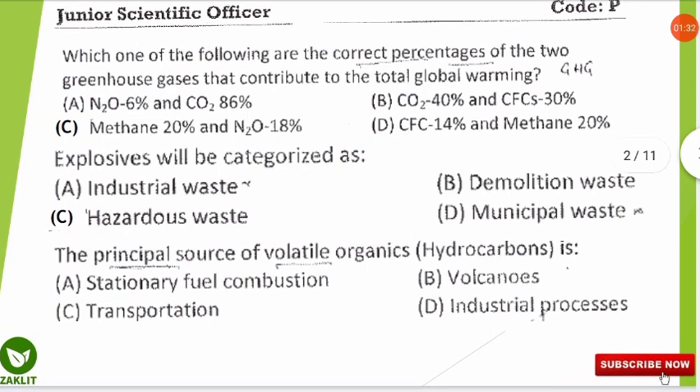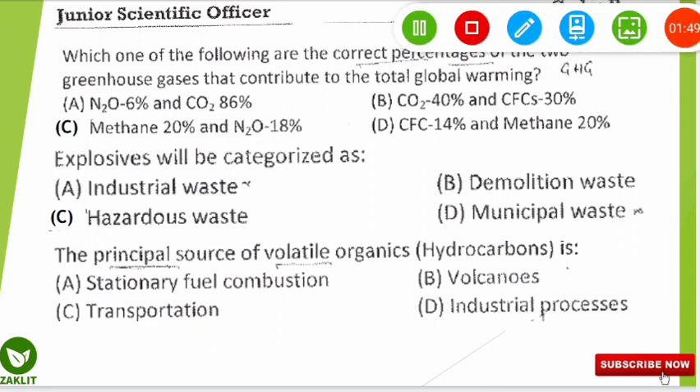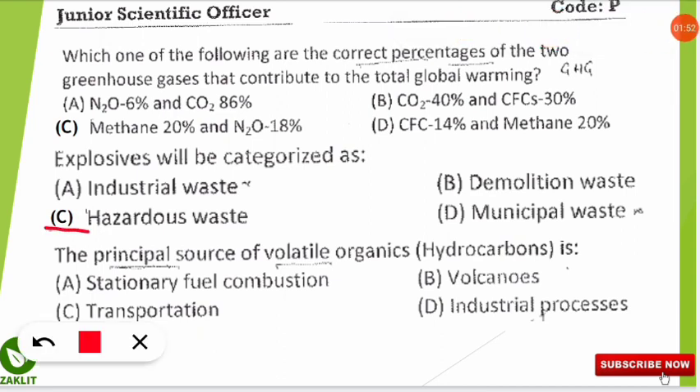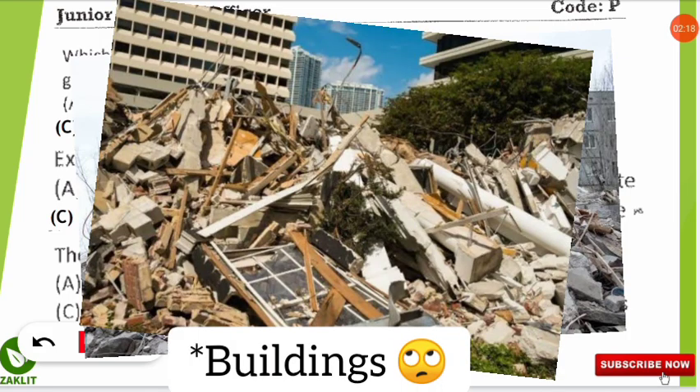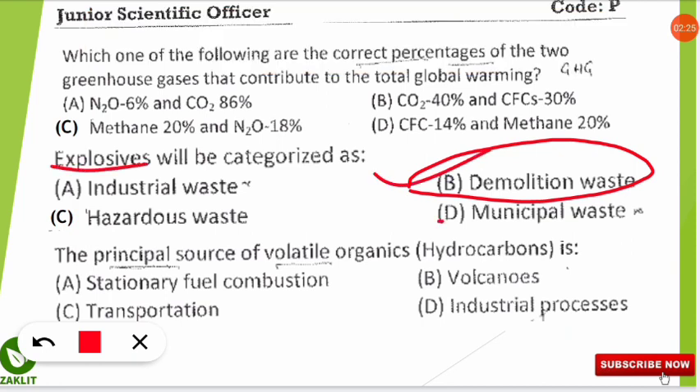The second question asks under which category explosives are classified. The correct answer is hazardous waste. We cannot say all explosives come from industrial waste or demolition waste. Demolition waste refers to materials like cement and bricks from demolished buildings. Municipal solid waste also does not include explosives. Therefore, hazardous waste is the correct option.